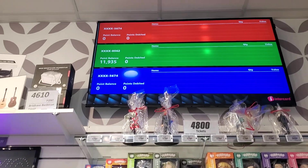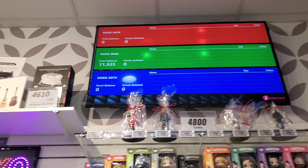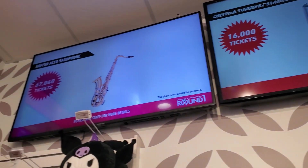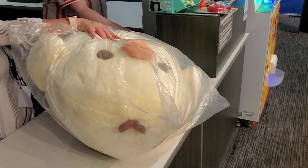Oh my lord guys, $11,935. The chicken cost $9,600 I think, set up here discounted from $11,000 I think. Oh yeah baby, got the chicken.